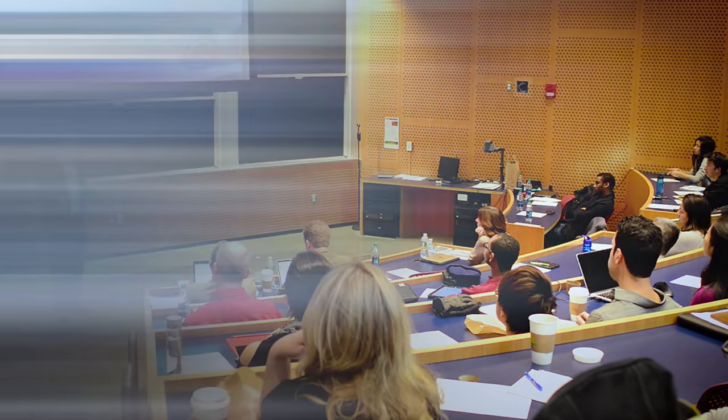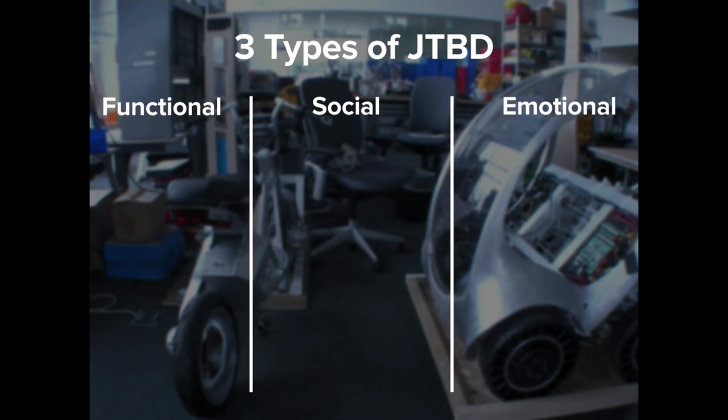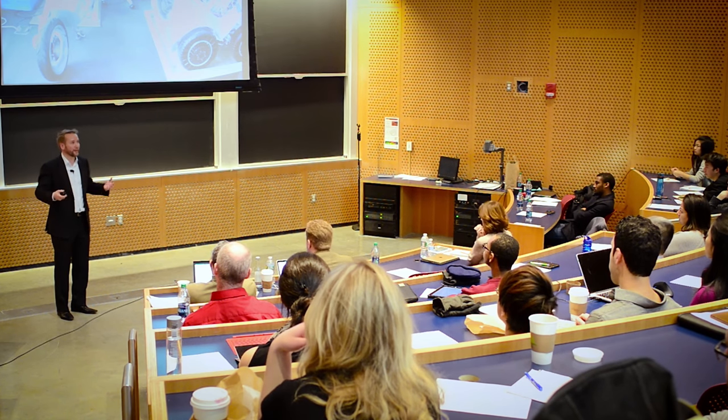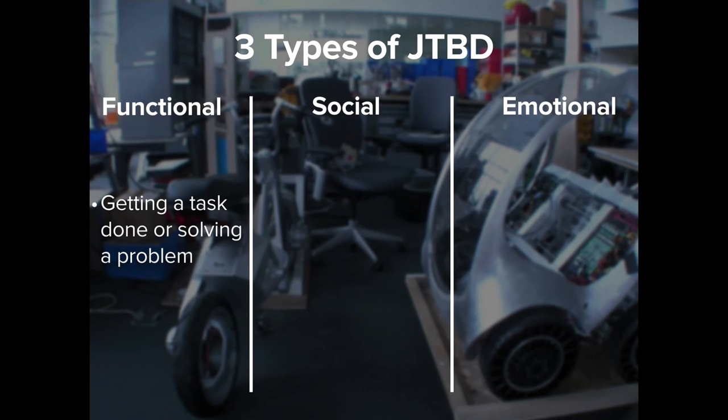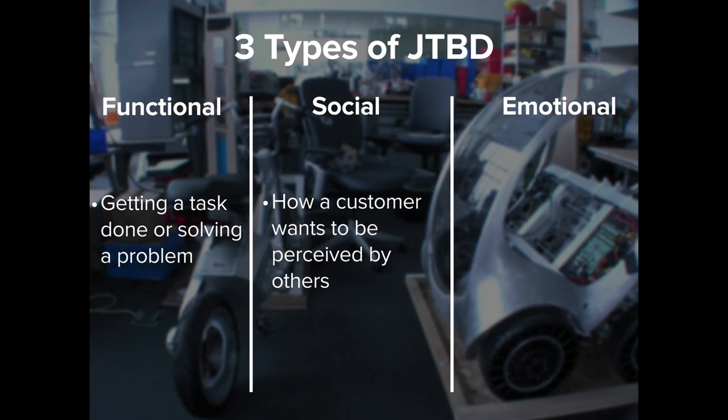When looking at the jobs-to-be-done framework, there are three different types of jobs customers have. One is functional — getting a task done or solving a problem. The next is social — how a customer wants to be perceived by others. And the third is emotional — how a customer wants to feel. A job can contain all of these or just one of them, and by asking questions you will find out.